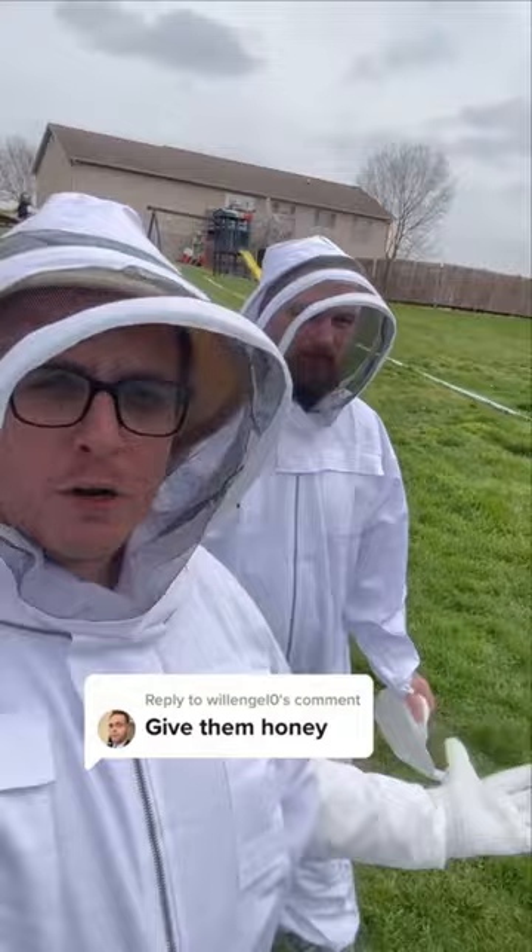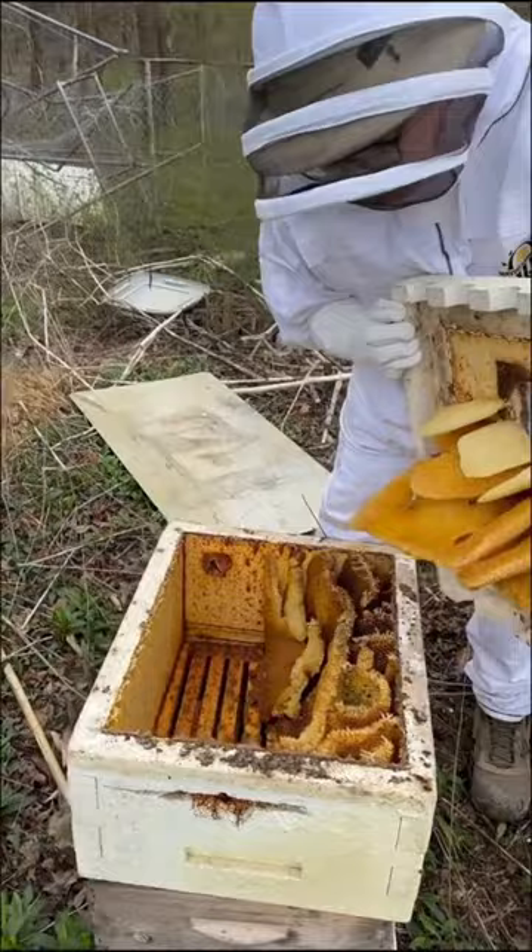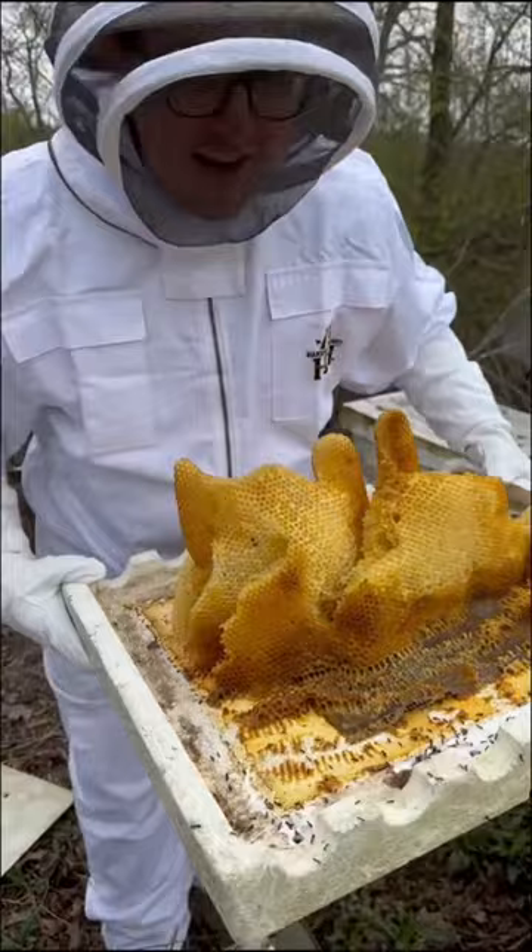All right, let's see what we got in here. Well, this is a mess. They got comb on the top of the roof. Oh, it's infested with ants. Oh, we got a problem. I don't really see any bees at all.